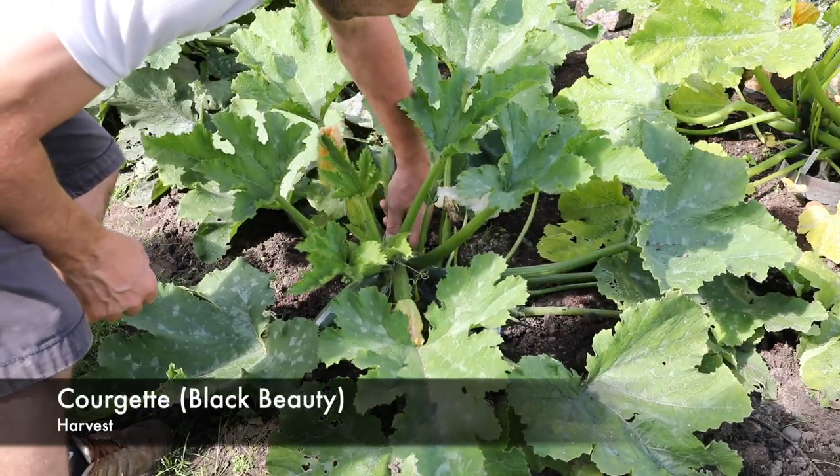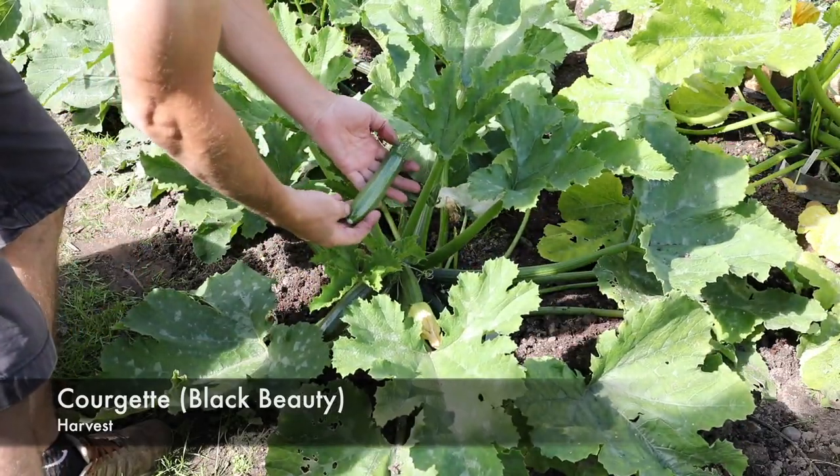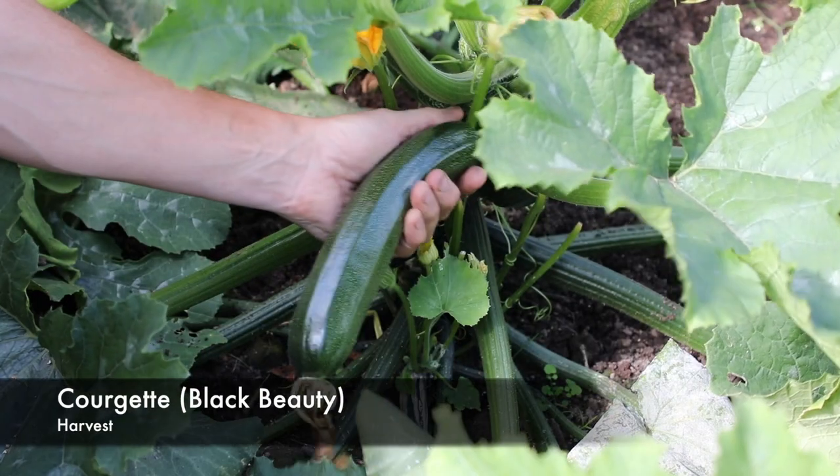The courgettes we've grown have given us a really good crop. They've produced all through the summer and we've literally just picked the last one off in the middle of October. They're an excellent crop to grow for the first time gardener.